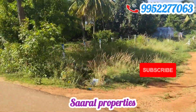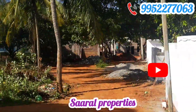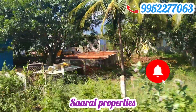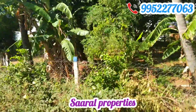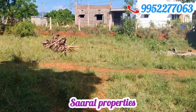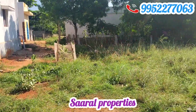We are going to show the road and the area. This is Saral Properties. The plot is 2.50 cents — if you're watching the area, we have to show the area.